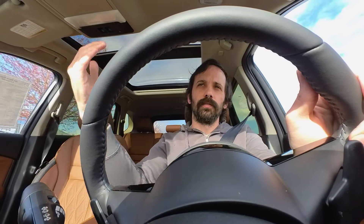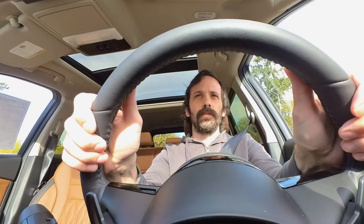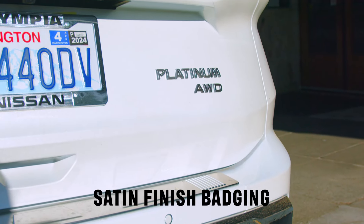When Nissan first released photos of the revamp for the 2024 Nissan Rogue, I was really excited about the new bumper, the grille, new headlights — thought it was a great update to an already great vehicle. Let's take a look at the exterior.